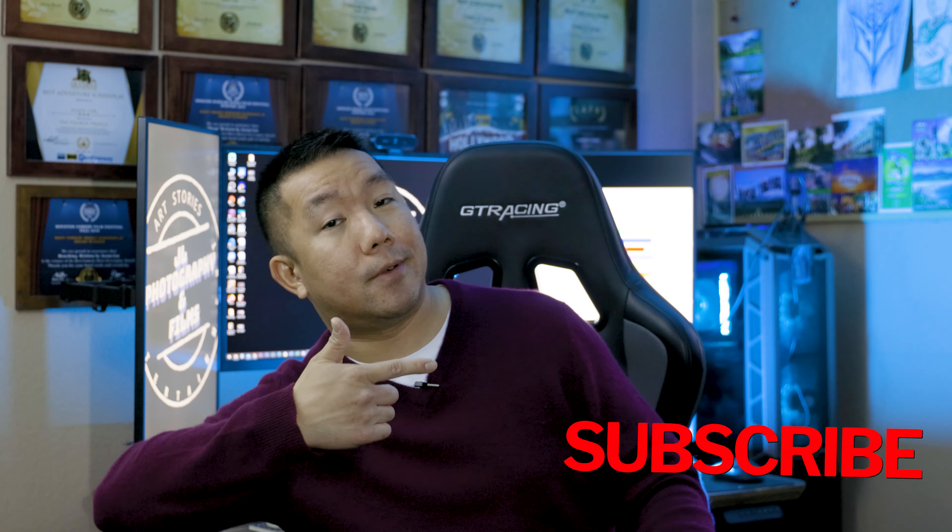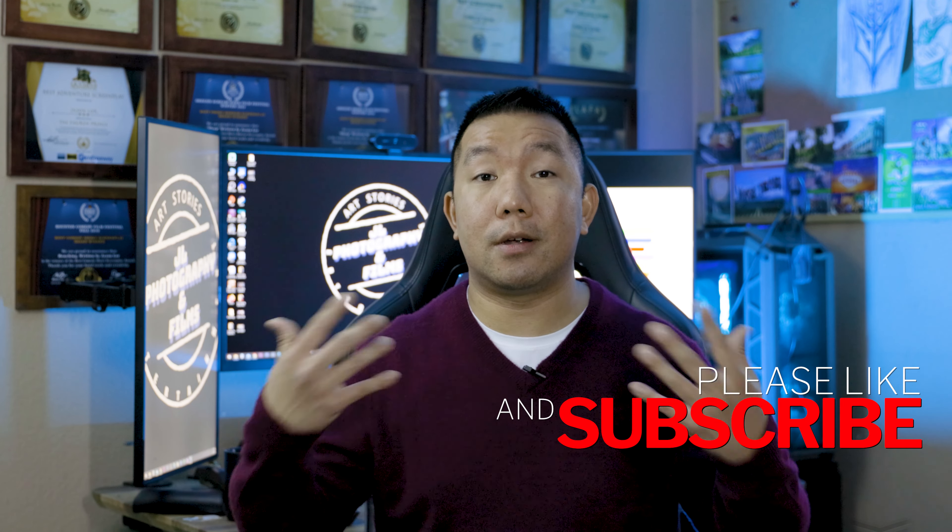If you want to check out more of my work, you can find it on my social media. If you haven't already, I'd really appreciate it if you click that subscribe button so you get more tips, videos, and updates on projects and events I'll be involved in. Until then, this is Jason Lohr with Jason Lohr Photography and Films, bringing you art, stories, and entertainment.